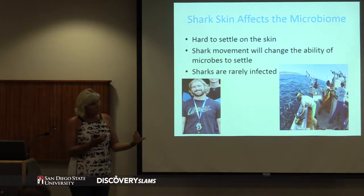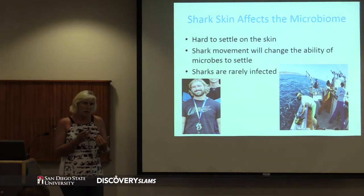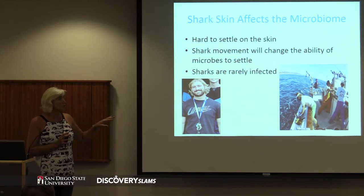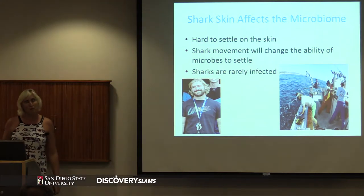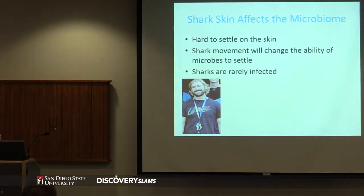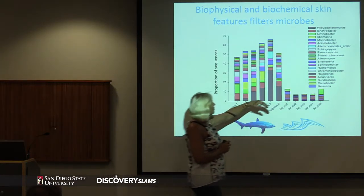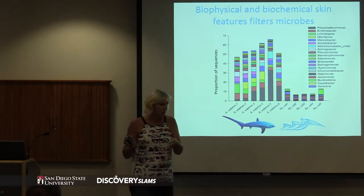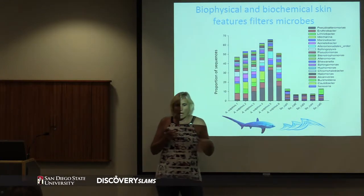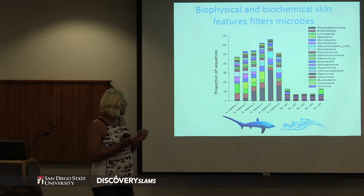We wondered if the shark skin actually changes the types of microbes that live there, whether they have a special niche, and whether we might be able to use the shark skin structure for making surfaces a bit more microbe-proof. So we collected the microbes off the shark skin and went through a whole process of DNA sequencing which returns tons of data. Here's what we found - these are the different microbes that occur in great quantities in these microbiomes, comparing what the shark looks like versus what the water looks like. Absolutely, that biophysical skin is changing the microbes that occur there.